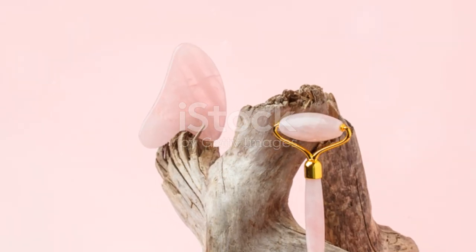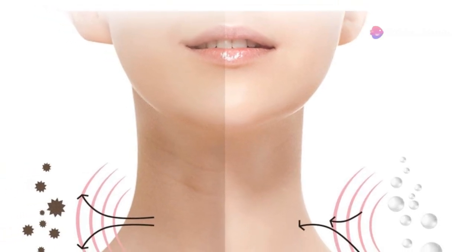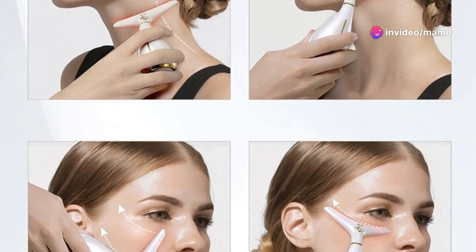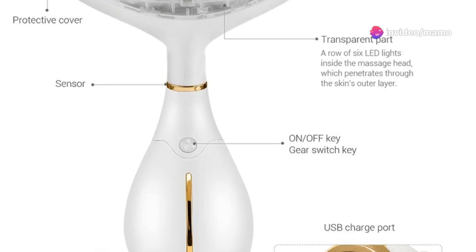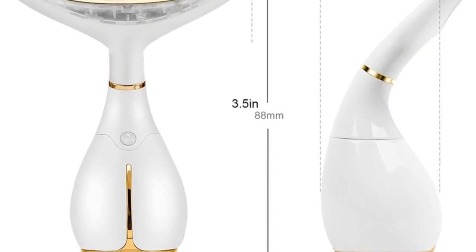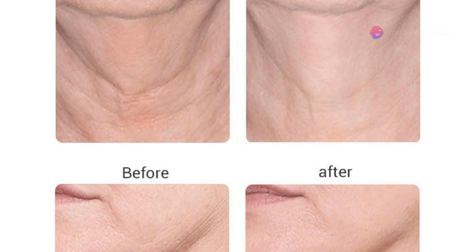Using it is a breeze. The Arc Massage Head is designed to glide along the contours of your face effortlessly. Pair it with your favourite cream or lotion to maximise absorption. It's like giving your skin a drink of water, smoothing and softening it, while also helping to maintain a healthy, glowing complexion.